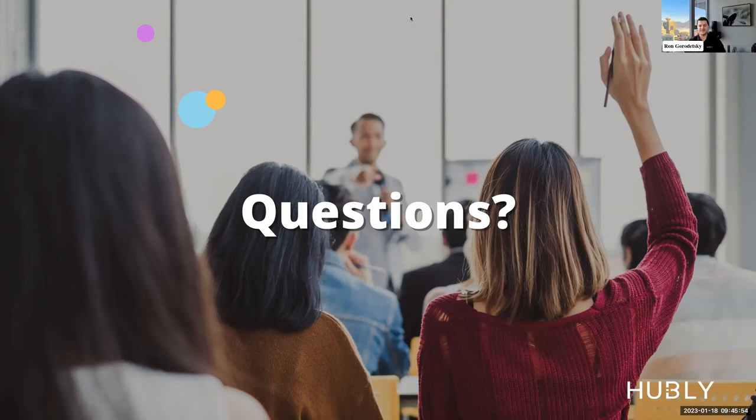So many great questions today. Christine, you did such a great job of answering all of them. I hope everyone has a fantastic rest of their day. Thank you so much. Thank you, everyone, and thank you Hubly team for having us.